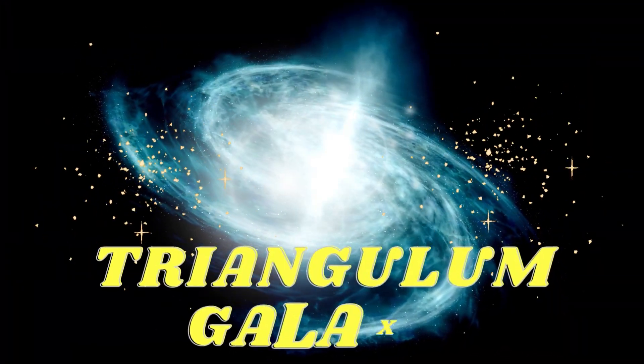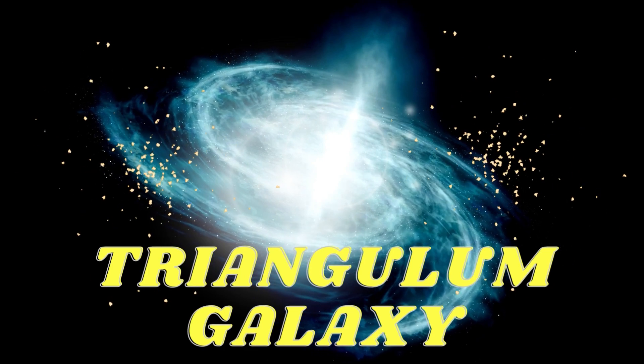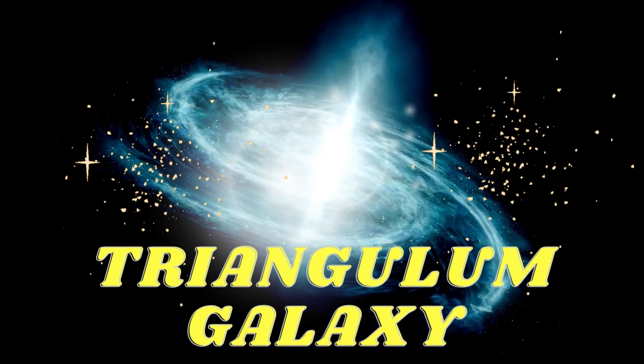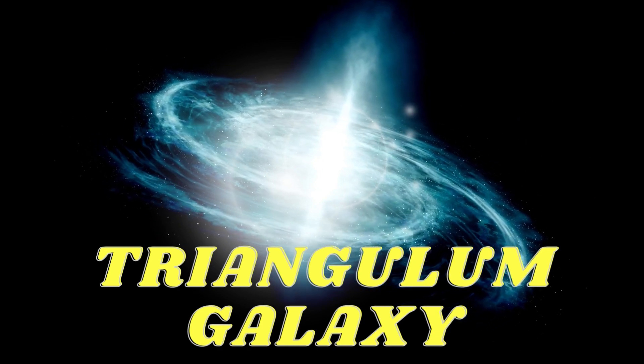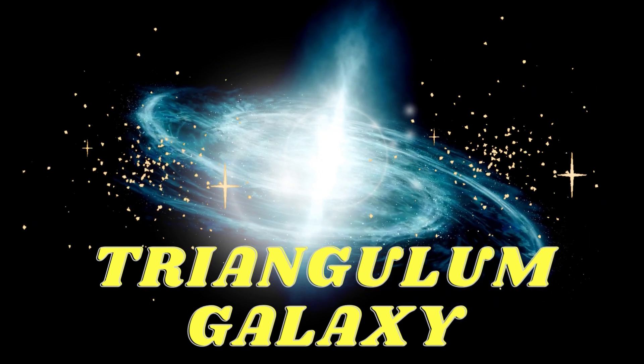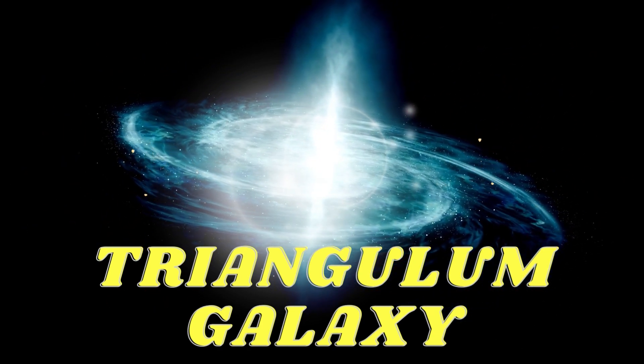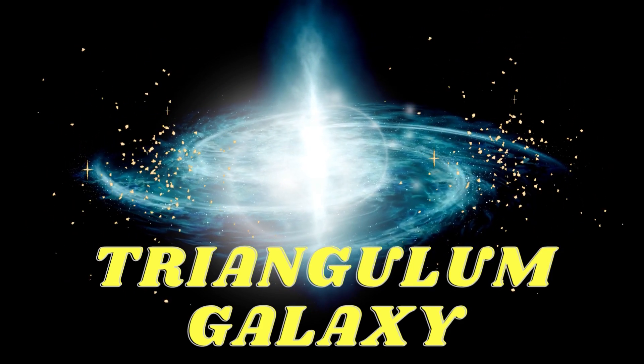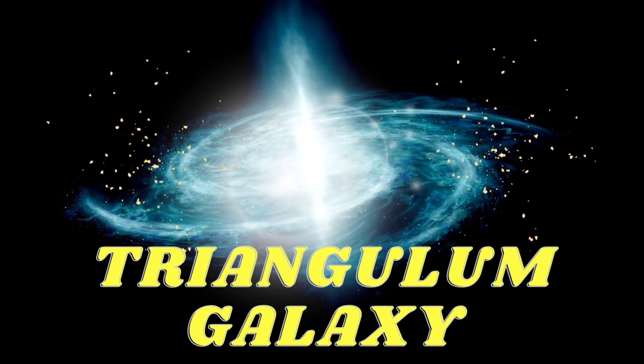Next is the fascinating Triangulum galaxy. The Triangulum is a spectacular spiral galaxy with brilliant arms that are each a tapestry of stars, gas, and cosmic dust. The spiral arms of Triangulum are teeming with stellar nurseries where new stars are being created. As a result, it's a constant hive of cosmic activity.